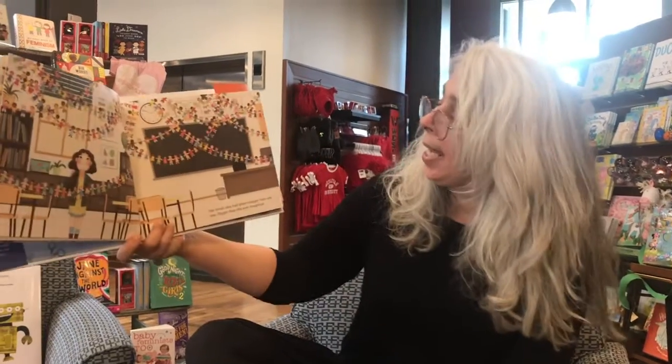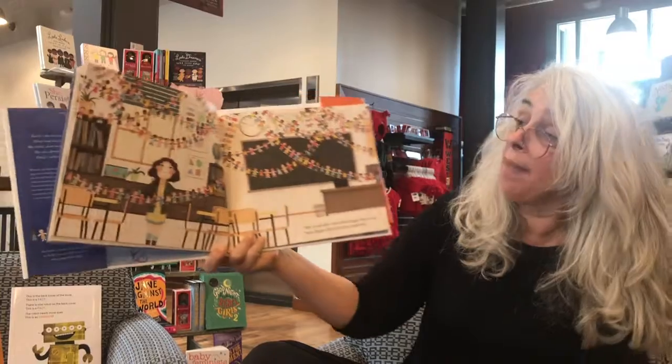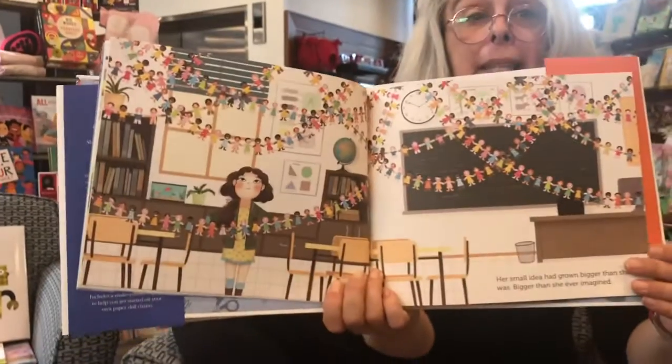Her small idea had grown bigger than she was. And bigger than she ever imagined. Holy moly, doesn't that look beautiful?